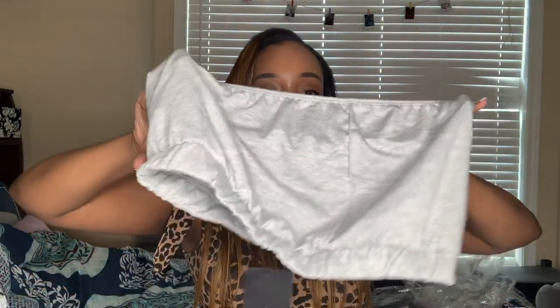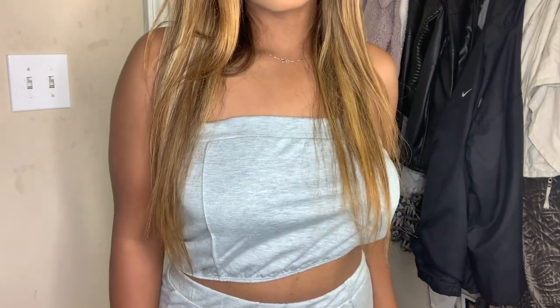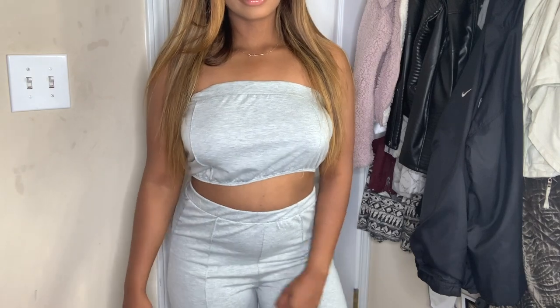I got multiple sets from Fashion Nova. The first was a jogger set — it comes with a gray tube top, pretty basic, and then jogger pants. What kind of sucks about sets is you have to choose one size, and I'm bigger on top than the bottom. I really need a small in the bottom instead of a medium, so maybe one day that'll work out.